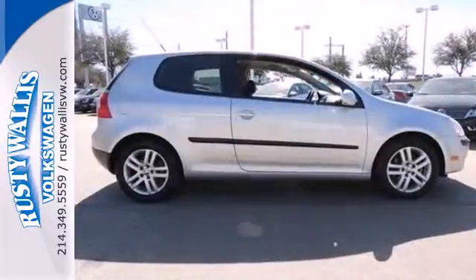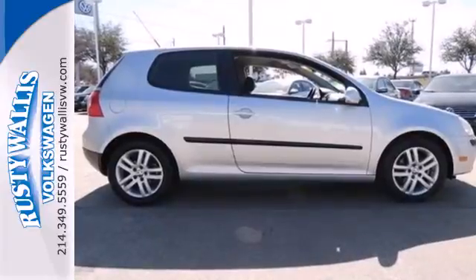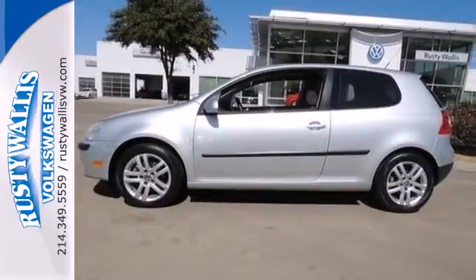If you're young or just young at heart, you'll love the Rabbit's great styling, spunky performance, and unbeatable value.